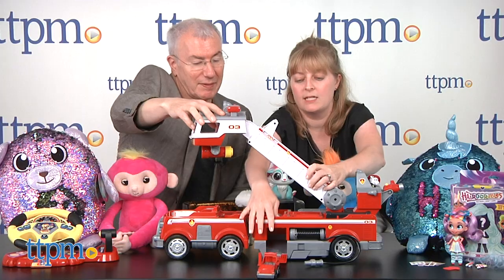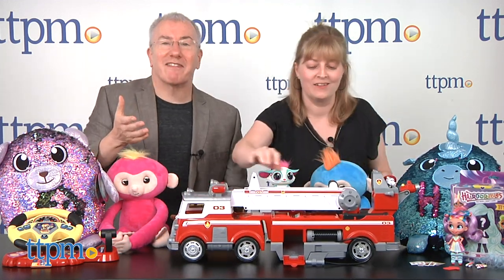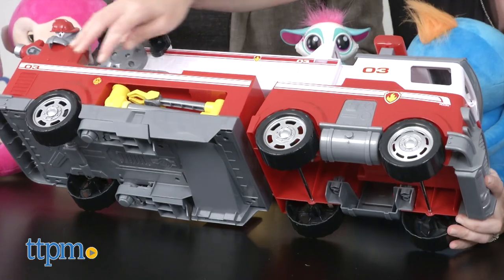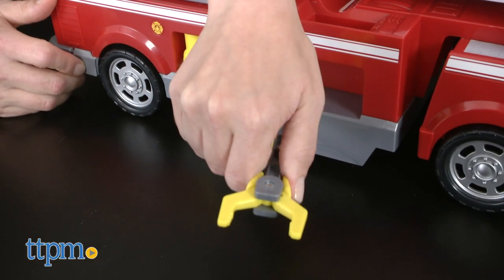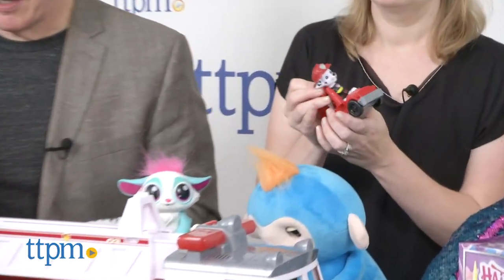There's space inside for a vehicle. A claw also comes out — grab and capture. There's a lot of features on this. You probably have nine bazillion Paw Patrol figures lying around, so this is perfect because there's lots of space for them. You could even put your Hairdorables or anything else in there. Really super classic play from Spin Master, $59.99. We highly recommend you play with this on the floor, not on a table crowded with other toys.